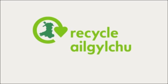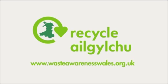All household food waste is collected by your council weekly. Visit wasteawarenesswales.org.uk for tips on recycling more of your waste.